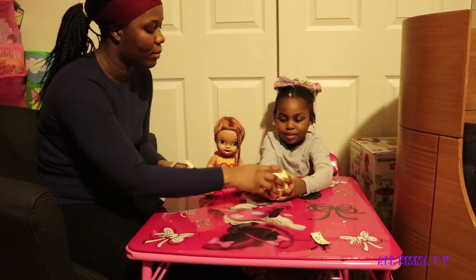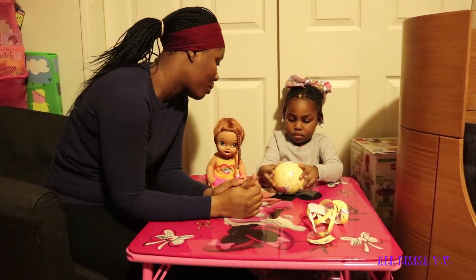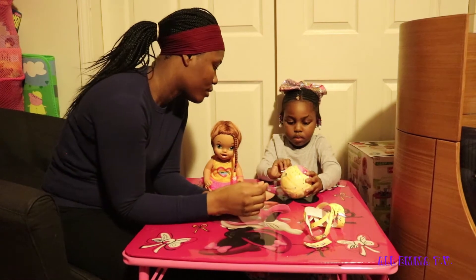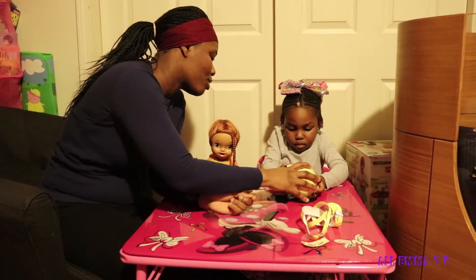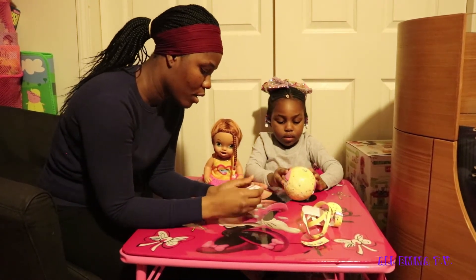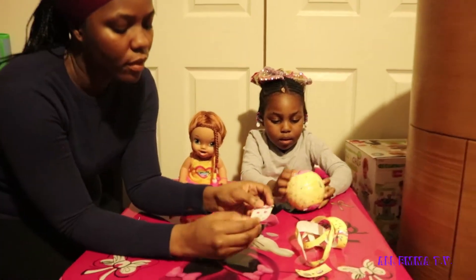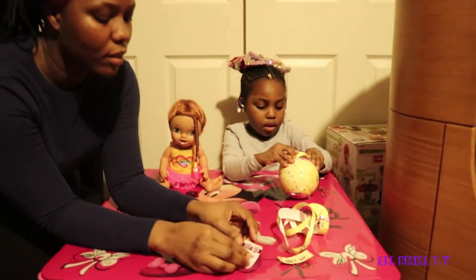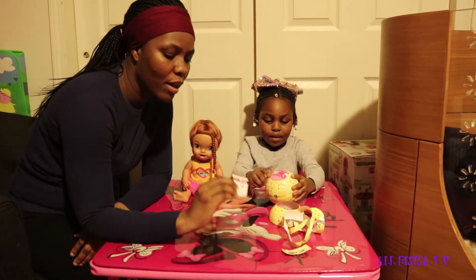Oh my gosh! So she got the stickers. They're almost there. This one got a crush mark.